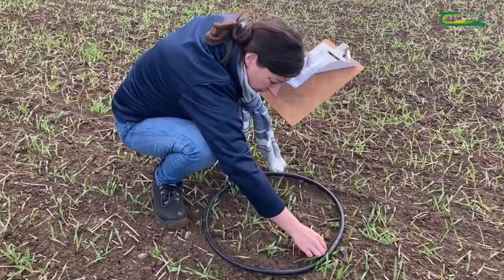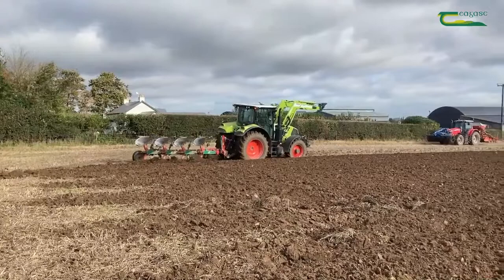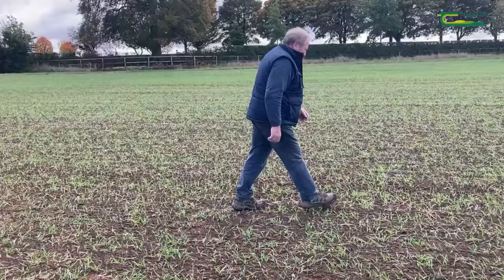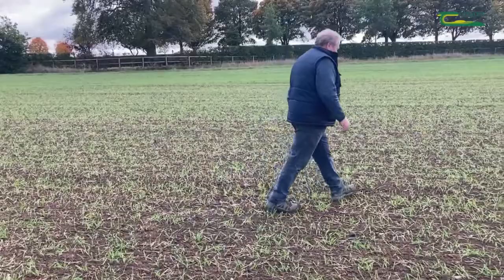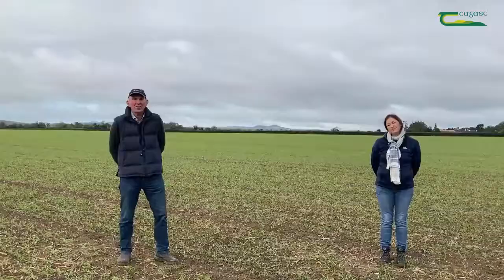Today in a plant count it's at 276 plants per meter squared, giving an establishment rate of 98%. Successful integrated weed management starts with knowing your field and knowing what problem weeds are in advance of sowing. Therefore it is critical to examine the stubbles before cultivating or ploughing and to continue to monitor the crop after establishment.